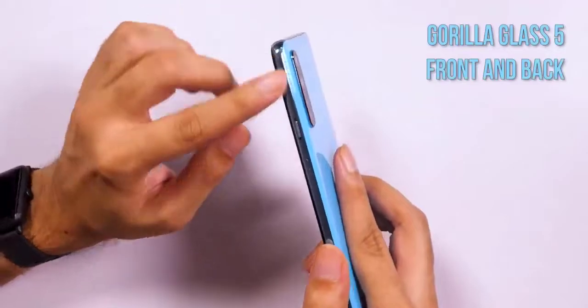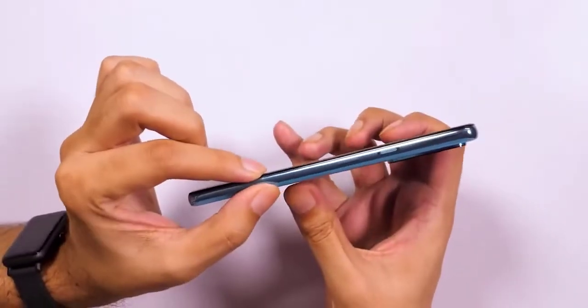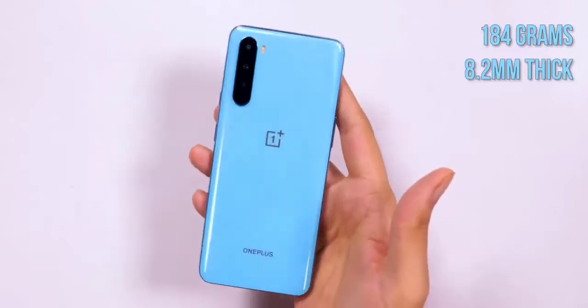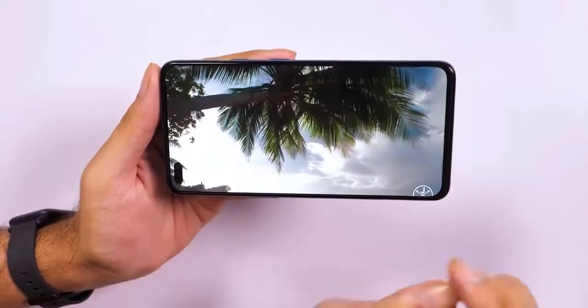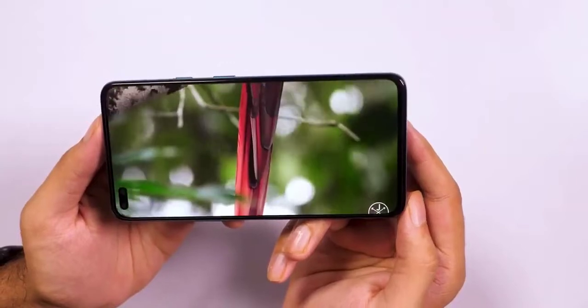With two front shooters peering back at you from the top left corner, you heard that right — the Nord has not one but two selfie cameras, with a 32MP main sensor aided by an 8MP ultra-wide sensor for group selfies. The 6.44-inch FHD+ screen offers a refresh rate of 90Hz and integrates a fingerprint sensor beneath, and the fluid AMOLED panel outputs vibrant colors and deep blacks.